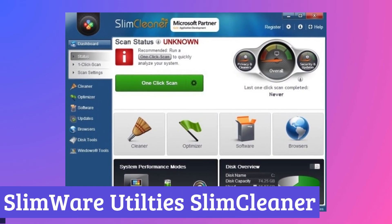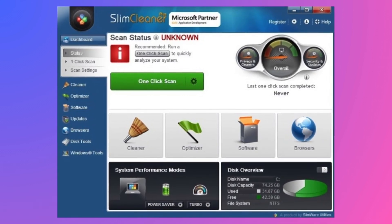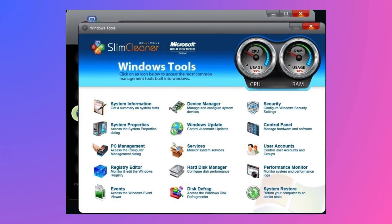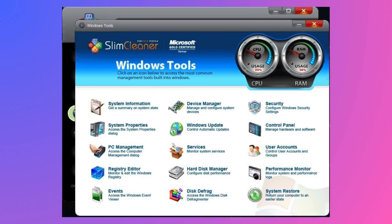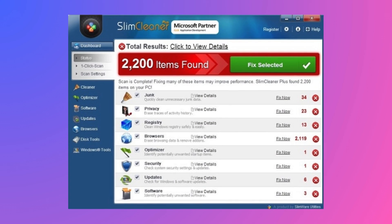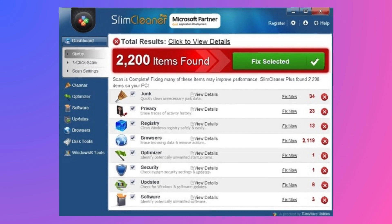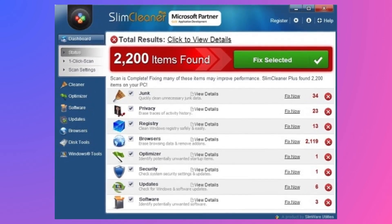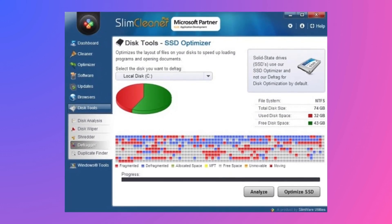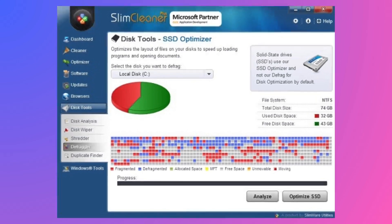Number 5: Slimware Utilities Slim Cleaner. Slim Cleaner is a software program designed to improve the performance of your Windows PC. It accomplishes this by cleaning up unnecessary files and programs that can slow down your computer. One key feature is the disk cleaning function, which scans your drives for temporary files, leftover program data, and old Windows files that you no longer need. By removing these files, Slim Cleaner can free up valuable disk space and potentially improve your computer's speed.